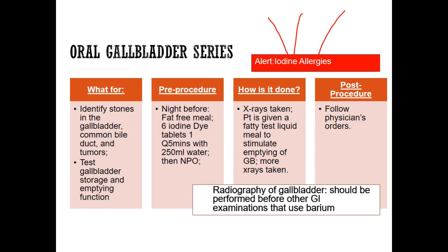The iodine is going to go into the body, it's going to be absorbed, and we can see their vessels on x-ray. When they come in the next morning, we're going to give them this fatty liquid meal.